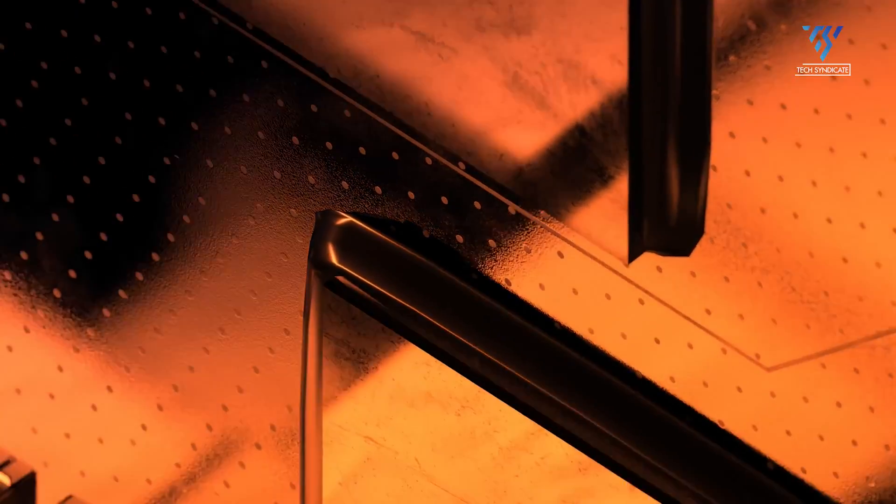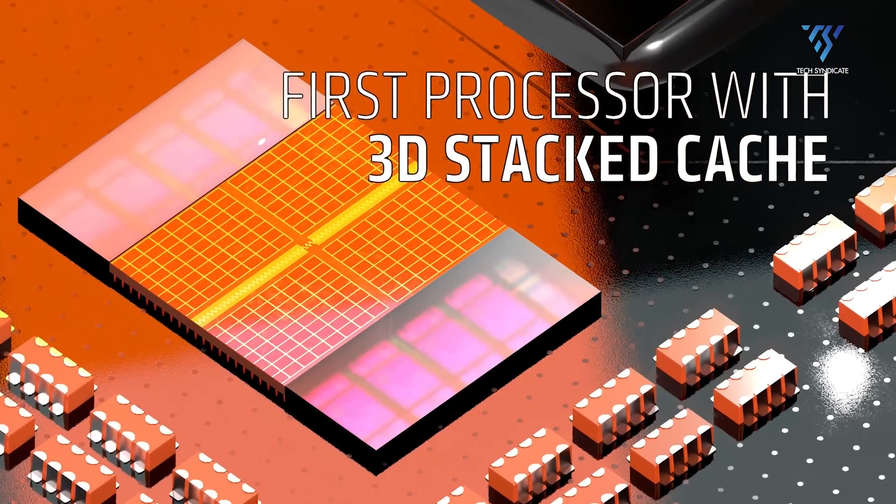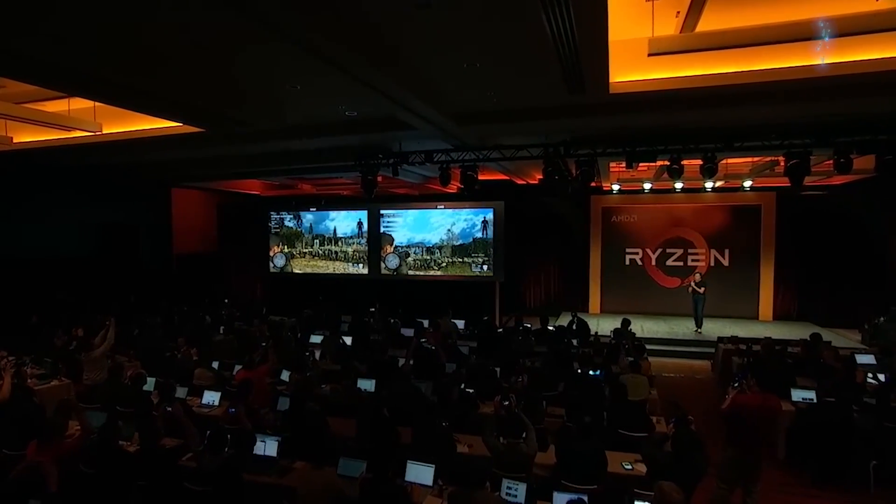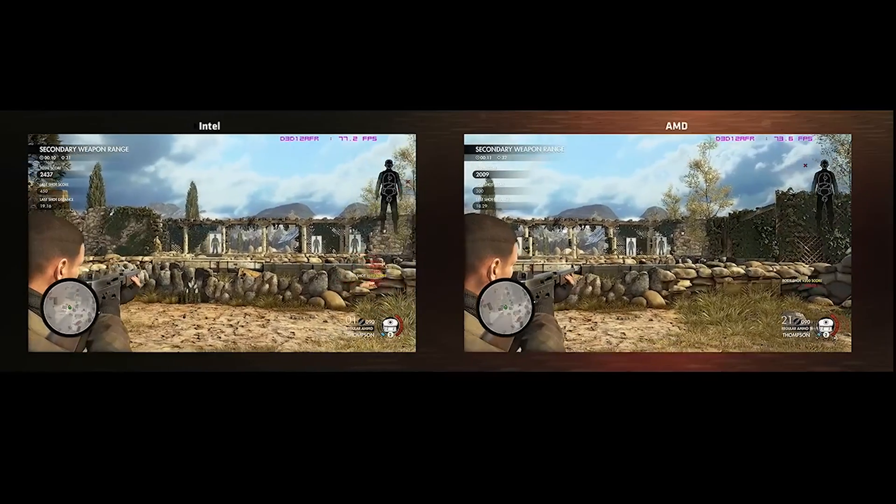Moreover, the Ryzen 5000 series has been updated with another X3D processor and updated GT models. So, what's the basic difference and how is this going to change the game?